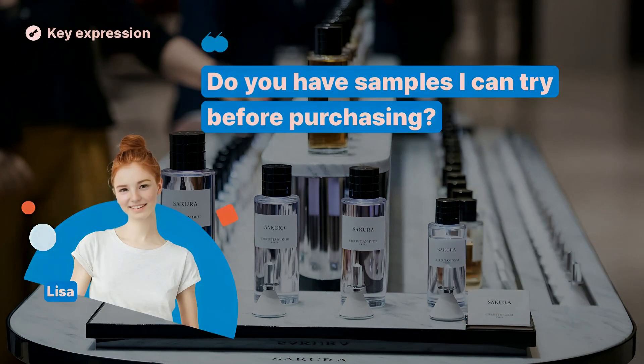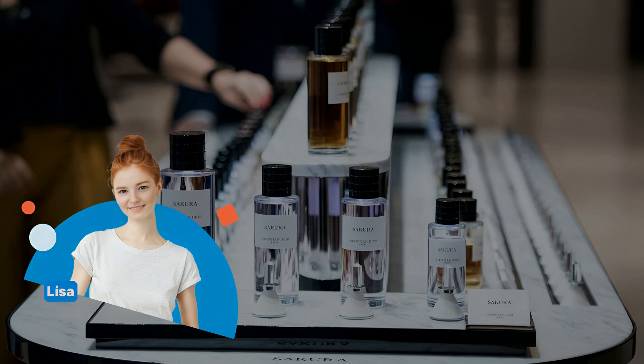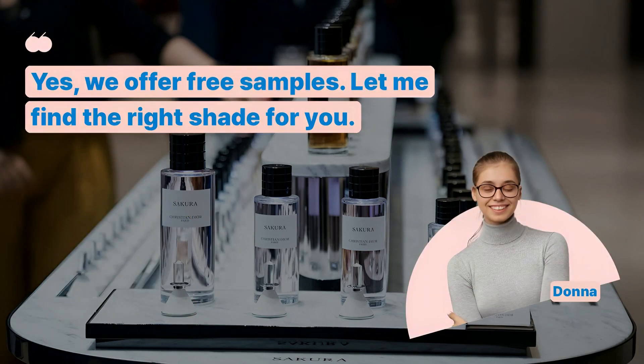Do you have samples I can try before purchasing? Yes, we offer free samples. Let me find the right shade for you.